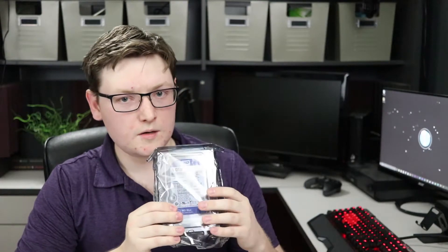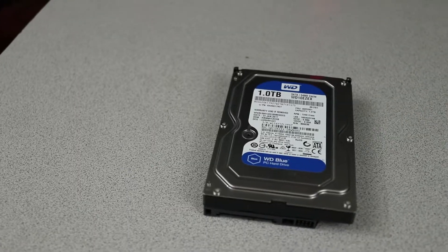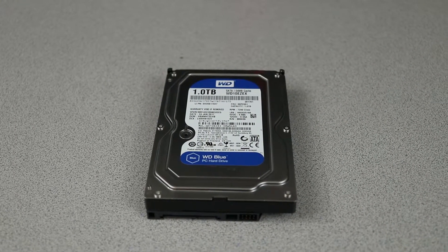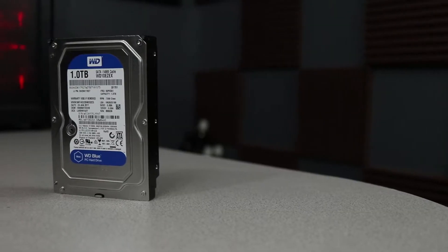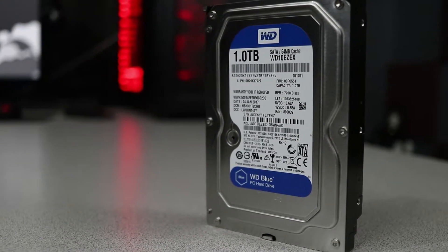Speaking of the hard drive, we have this one terabyte WD Blue — you guys probably recognize this from our previous build. It's very quick for a mechanical hard drive, but of course we could upgrade to a solid-state drive in the future if things begin to slow down, which they tend to do over time. For now, this is an absolutely perfect application for a hard drive.